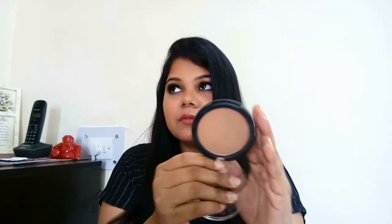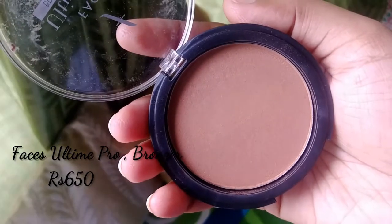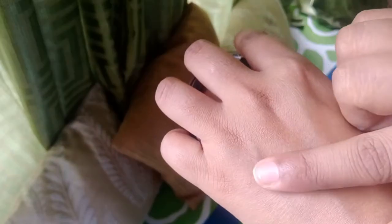This is the Faces Ultime Pro bronzer, and it's a matte bronzer — no shimmer or pearl effect. You can also use this bronzer as an eyeshadow base; it's dark enough to work on the eyes. The total amount of product is nine grams, the price is 650, and it's going to last you two and a half to three years.